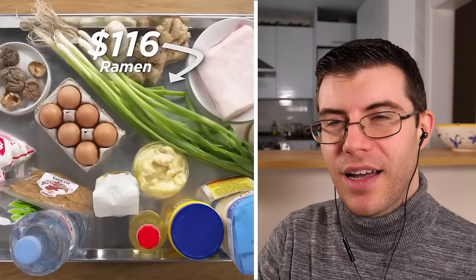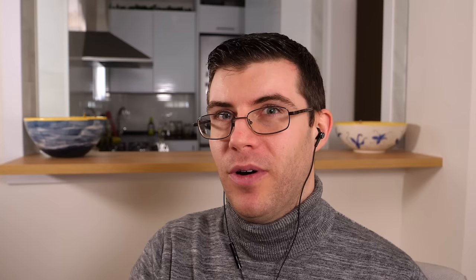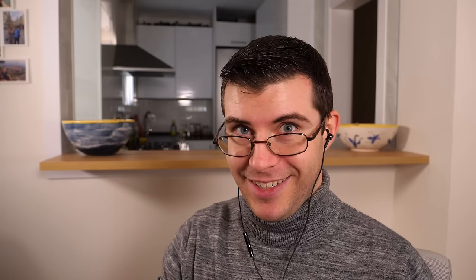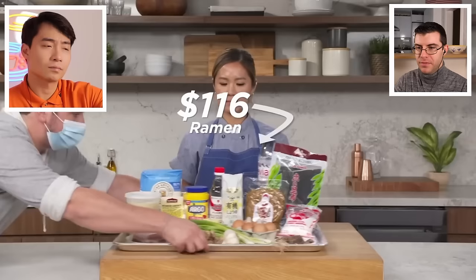Hi, I'm Daniel. I'm a home cook, and these are my $11 ramen ingredients. Uncle Roger reacts: $116 on ramen ingredients? I hope this is going to be good ramen because I don't think I'd be paying that much to make ramen at home. Since we've seen so many of these Epicurious videos, I think they're actually going to be trading the ingredients.